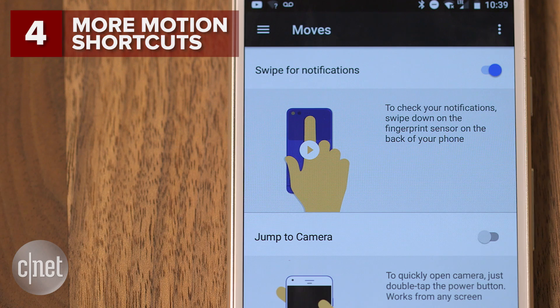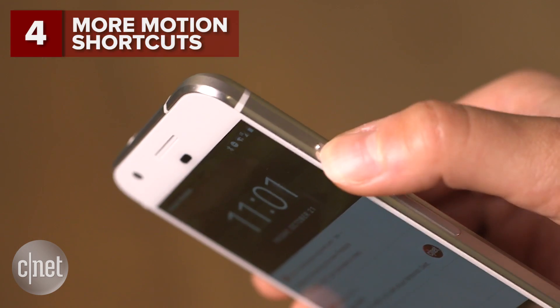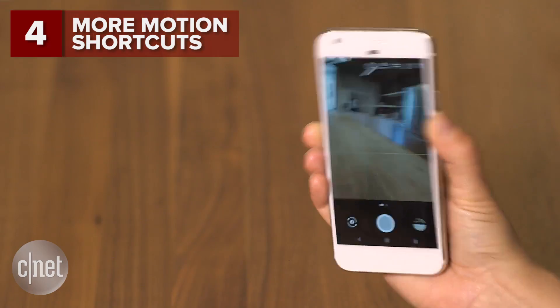Also in the Moves section are two other useful features. Open the camera app quickly by double pressing the power button, or double twist the phone to switch between the front and rear cameras.